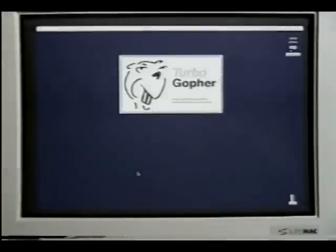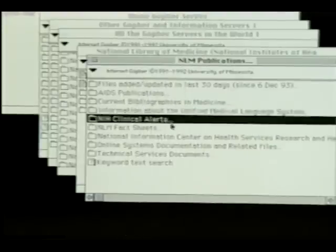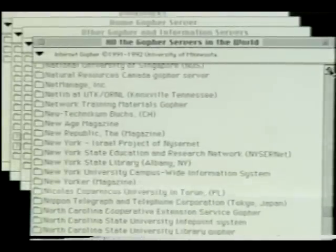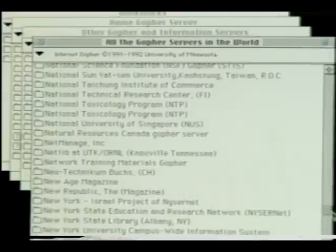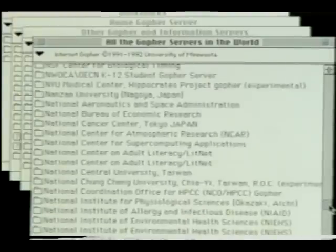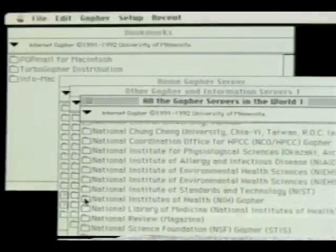One of the most widely used information retrieval tools of the Internet is Gopher. Developed at the University of Minnesota, Gopher provides access to information via a series of hierarchically structured menus. The Gopher client software, which can run on a microcomputer having access to the Internet, sends brief messages to Gopher server computers located around the country and around the world. Information can be retrieved by point and click on any line of the menu.